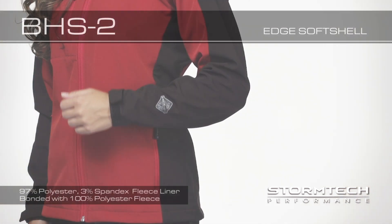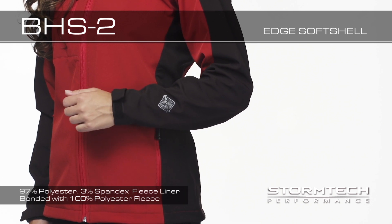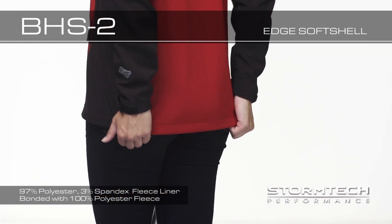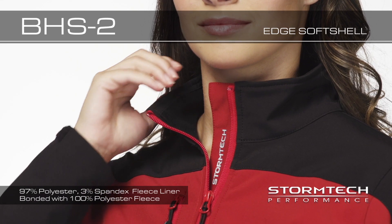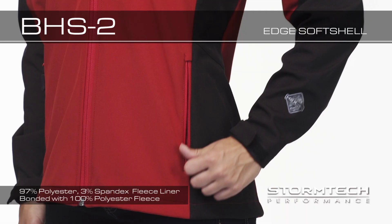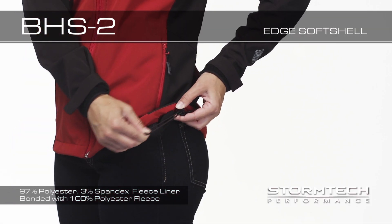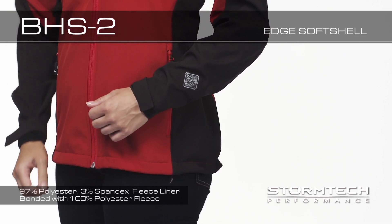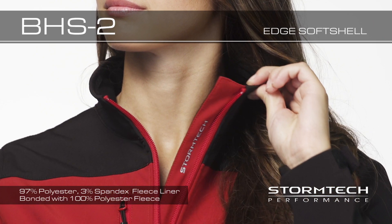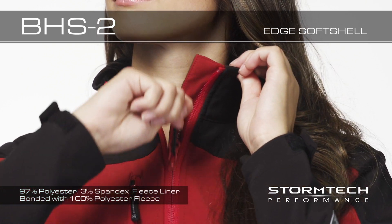Performance features on the BHS-II include articulated sleeves for mobility. Drop back is reinforced with extra material for durability. Brushed Treco neck warmer and hand warmer pockets offer plenty of protection on a cold day. Adjustable hem and velcro cuffs provide a comfortable fit. Reverse tape center front zipper with full length interior storm flap prevents cold air from coming in.